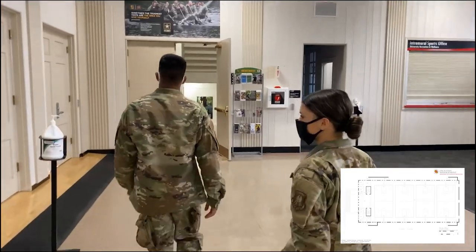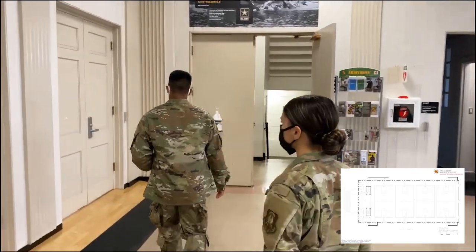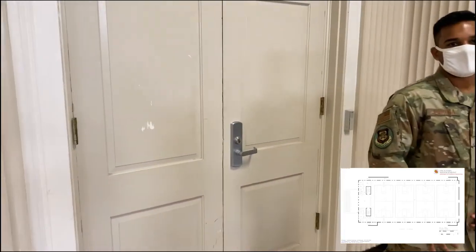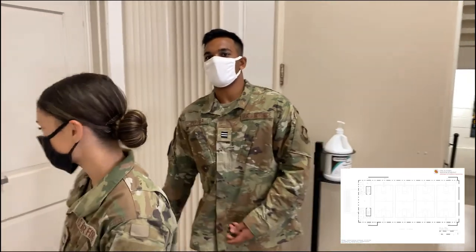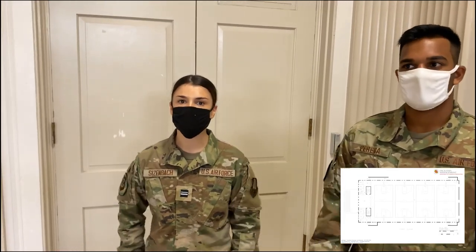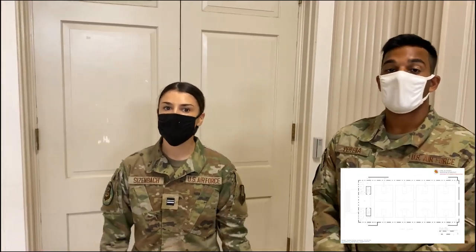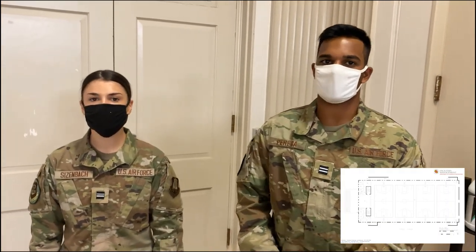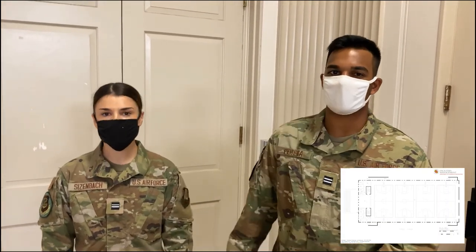You guys have gear, and this is the armory courts through the door, which is currently locked. This is where the lead lab will be. When you enter the armory courts, make sure you wear your cover — that is an area where you wear your cover. Unless someone else tells you not to, you will always wear your cover in the armory courts.